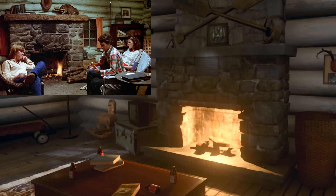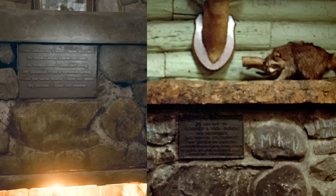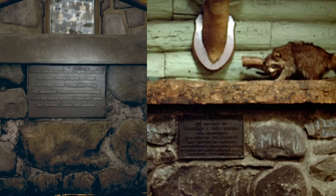Fireplace — absolutely identical — except there's different ornaments above the fireplace. And if you look closely you'll see it's the exact same plaque. Absolutely fantastic.